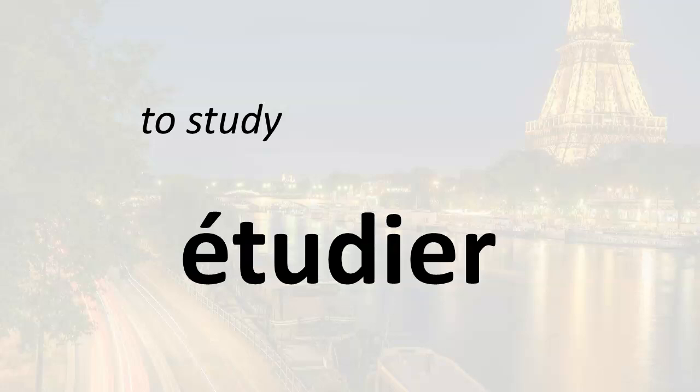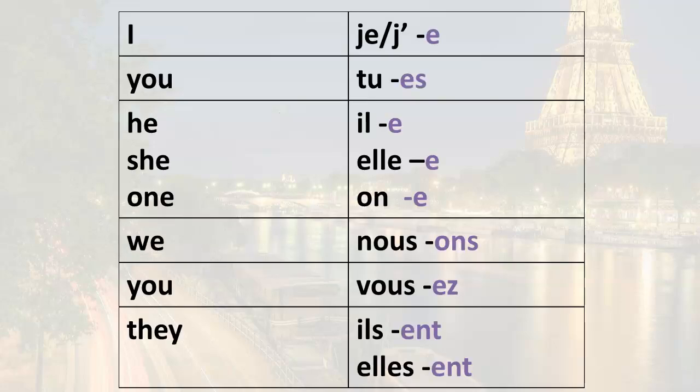In our last few lessons we've been learning how to conjugate regular ER verbs in the present tense. We have a new verb in this lesson: étudier. Notice the accent mark on the 'e' — if it's not there, the word is not spelled correctly. Accent marks are very important for correct spelling in French. The verb étudier means 'to study.'